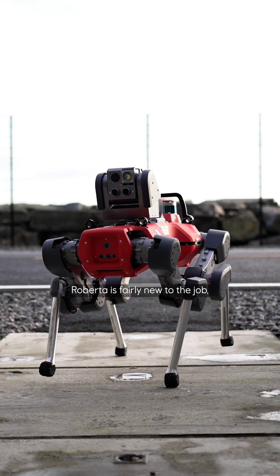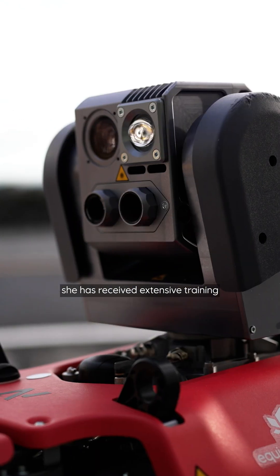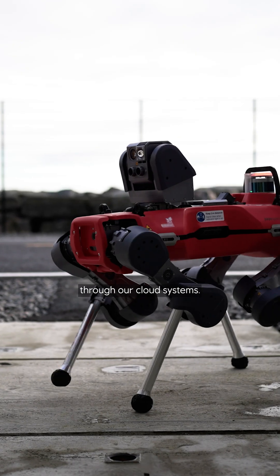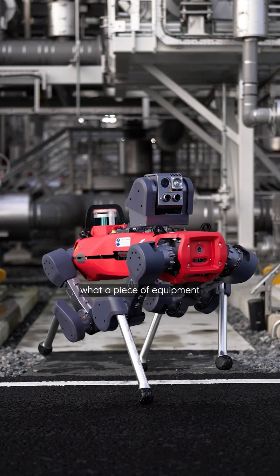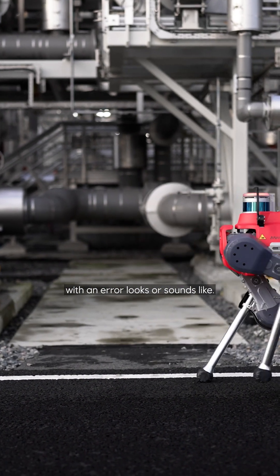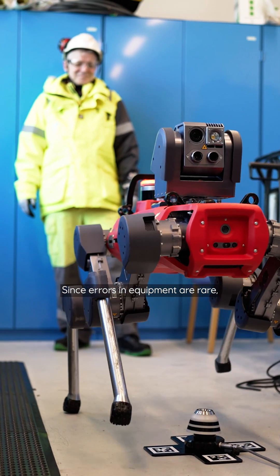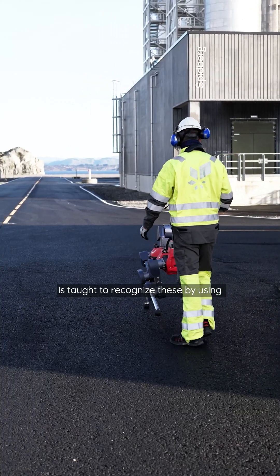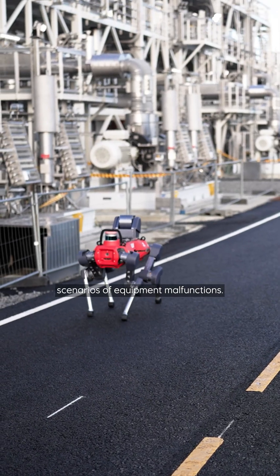Even though Roberta is fairly new to the job, she has received extensive training through assignments sent through our cloud systems. The robot needs to be taught what a piece of equipment with an error looks or sounds like. Since errors in equipment are rare, the robot's AI system is taught to recognize these by using scenarios of equipment malfunctions.